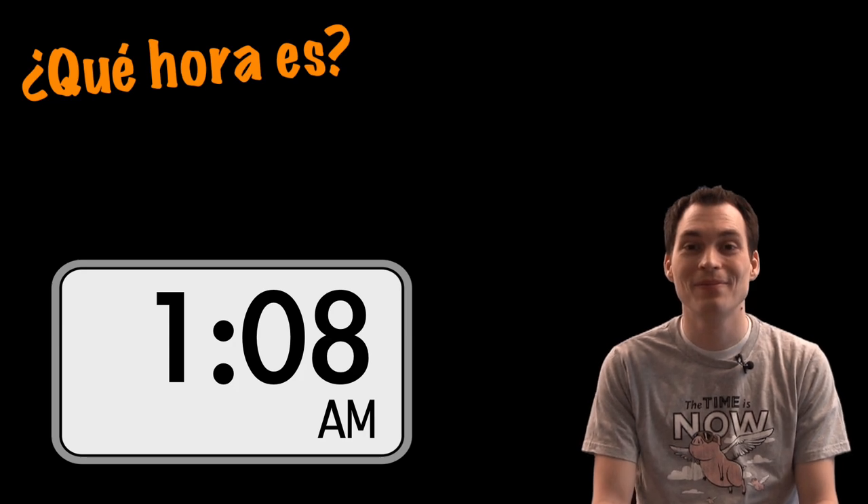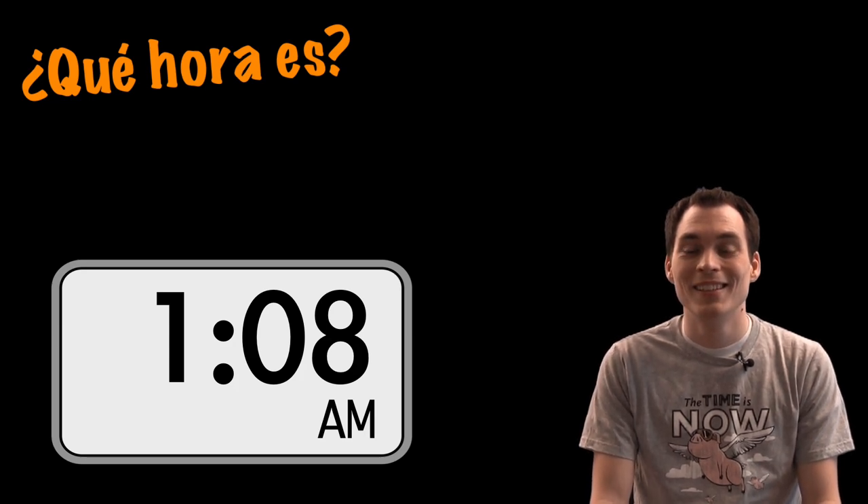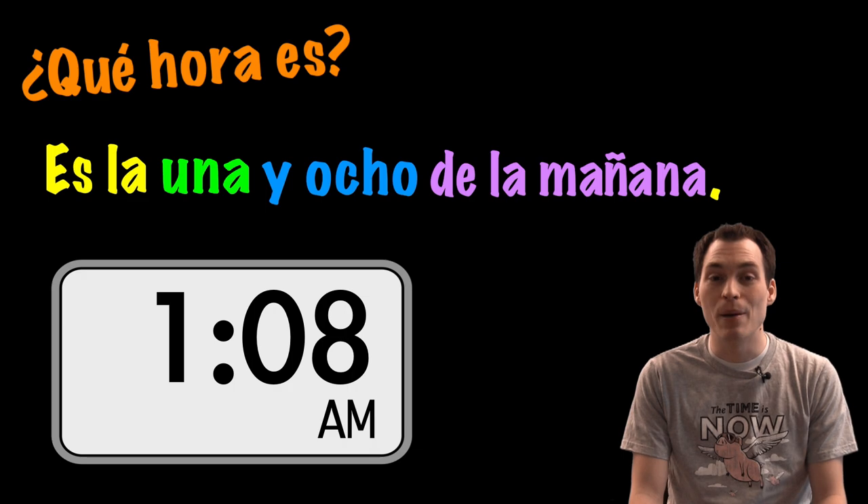¿Qué hora es? Es la una y ocho de la mañana.